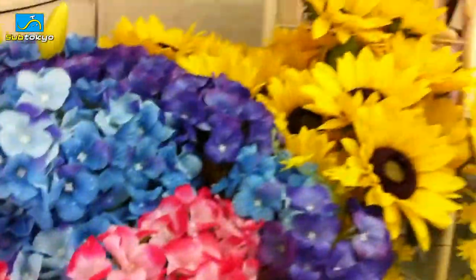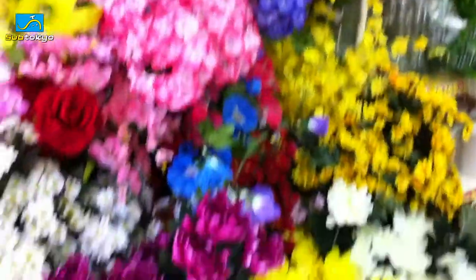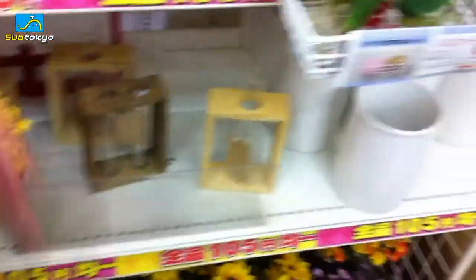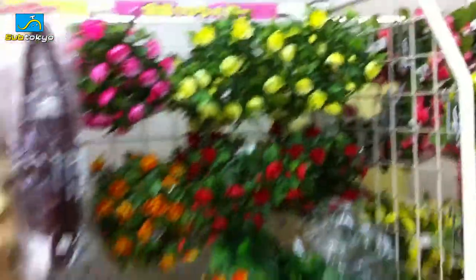Fake flowers, anybody? They're pretty beautiful for being fake 100-yen flowers. They also sell little things of vitamins and a bunch of flower supplies, and I guess most of these are decoration.